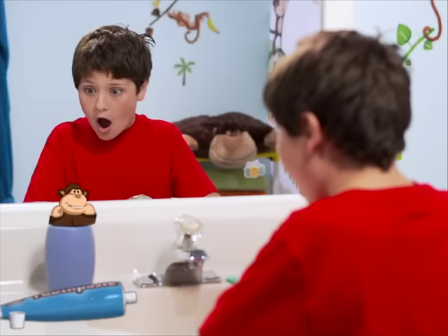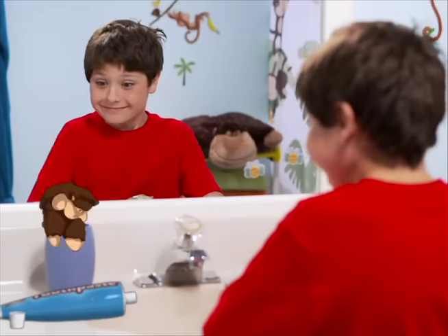Don't forget to brush your teeth! Okay! Hey buddy, want to make that boring old toothbrush fun? Watch this!